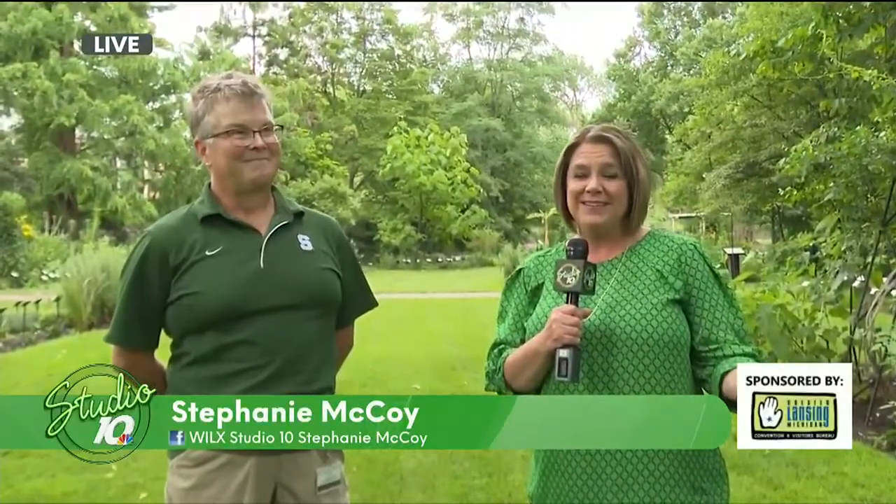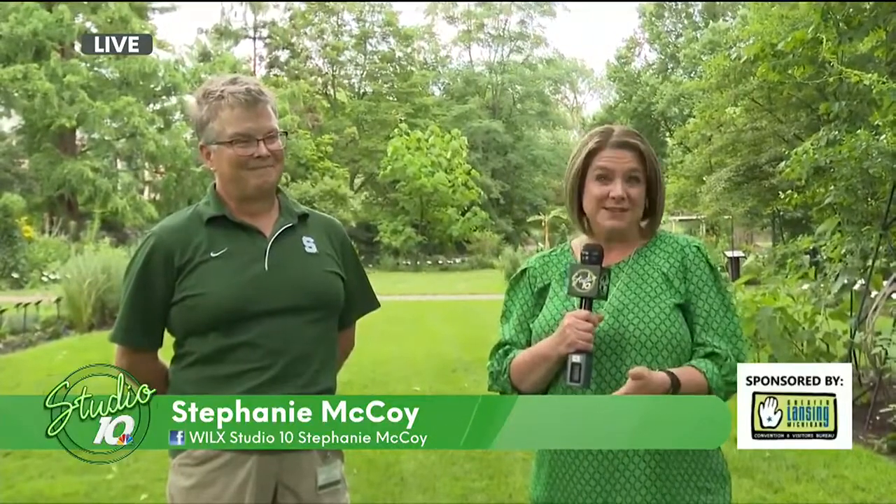On the road again today, we are loving Lansing like a local, and we are highlighting gardens this week as we love Lansing like a local with the Greater Lansing Convention and Visitor's Bureau. I'm with Carolyn Miller, who's a plant recorder here at W.J. Beal Botanical Garden at Michigan State University. And we all wore green just to match with the trees and the plants and everything.